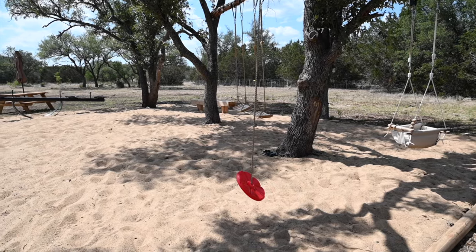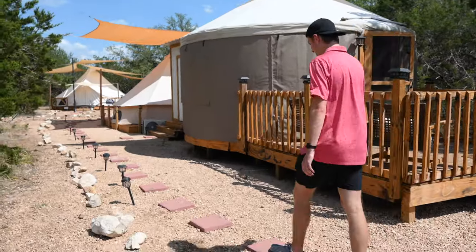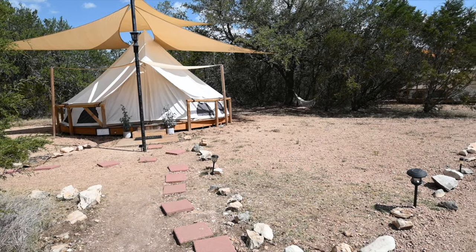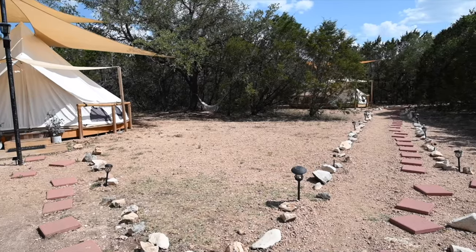Right behind me is a playground for the kids and a volleyball court — they apparently just flattened this area to build both this year. Our bathroom is directly behind our King Yurt. As we continue, it looks like a little glamping village — there are about three other glamping tents right here, one behind each of us and one to the left.